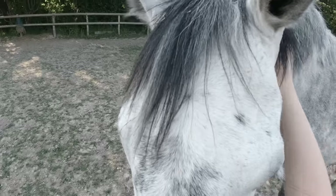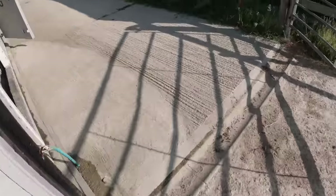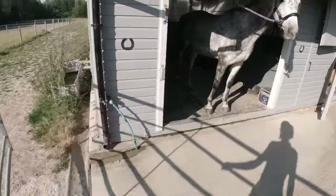The first thing I do is put everything in the horse box. I like to do that first just so I don't accidentally forget something, especially if for whatever reason I'm in a bit of a rush to get going.